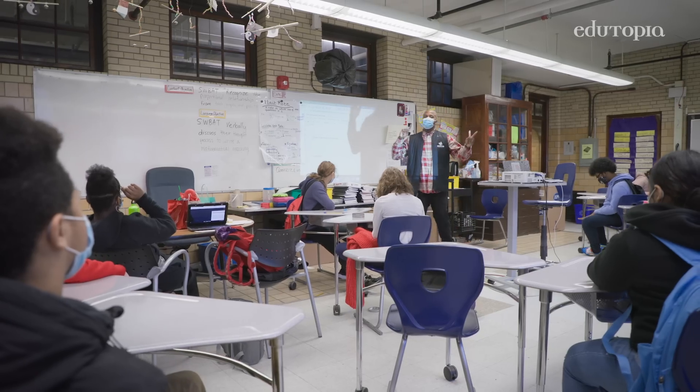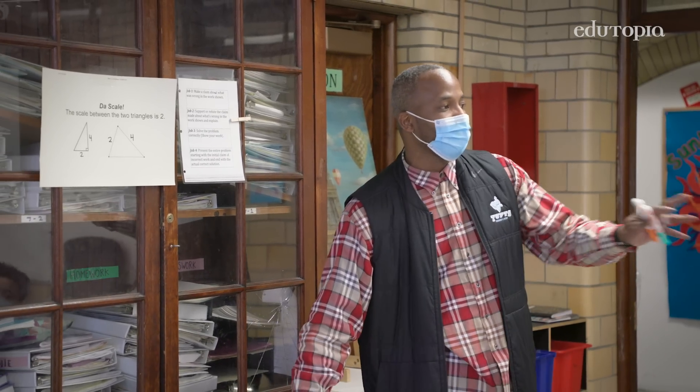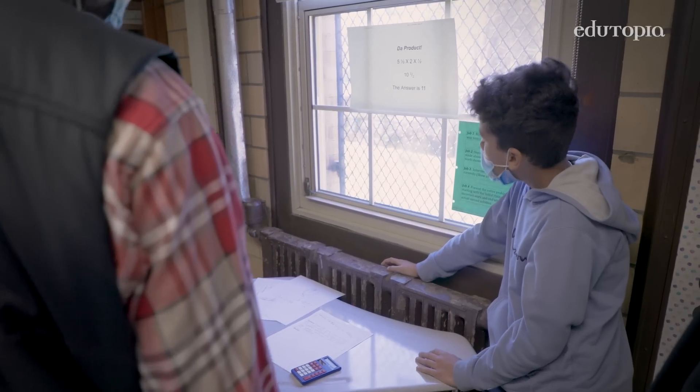When I say move on, we're going to move counterclockwise. I'm going to mosey over to job number two. When I get here, whatever the group before me claimed, I want to read the claim, look at the problem, and now you can either support it or refute it, depending upon what they say.